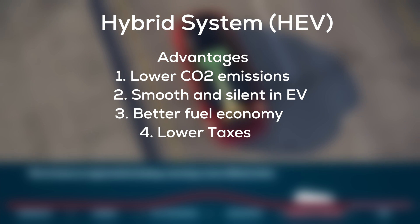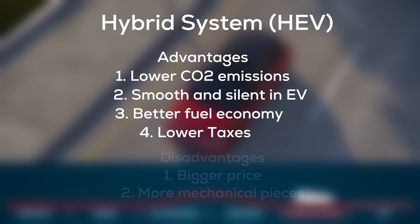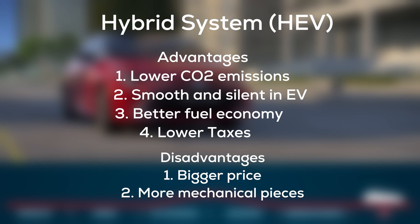The hybrid system advantages include lower CO2 emissions, a smooth and silent ride in electric mode, better fuel economy, and lower taxes. Disadvantages include a bigger purchase price and more mechanical parts that may need to be changed in case of failure.